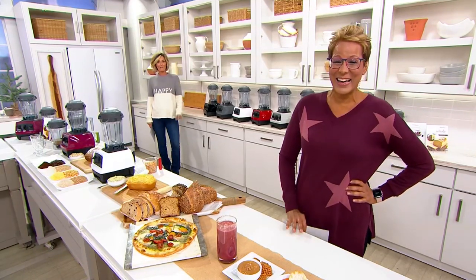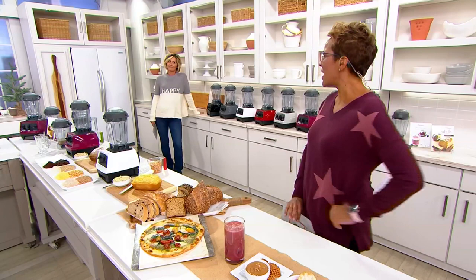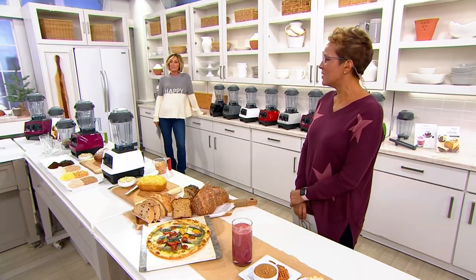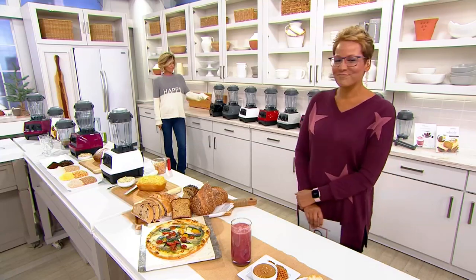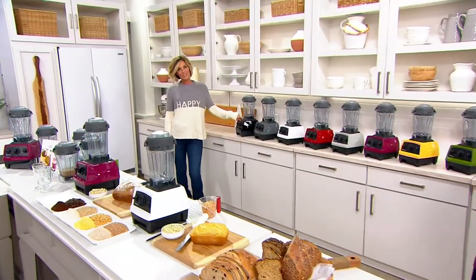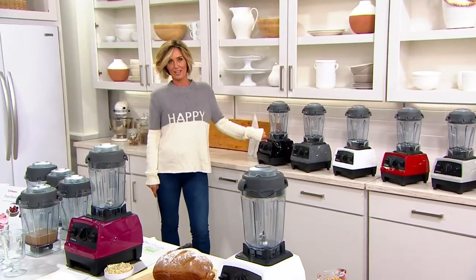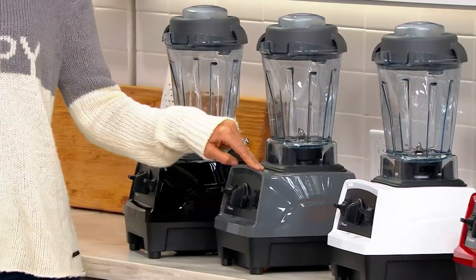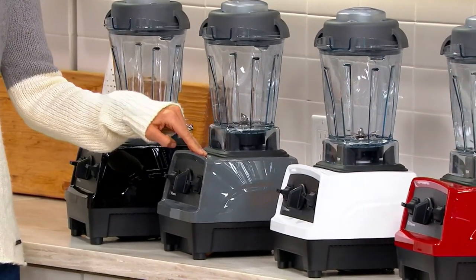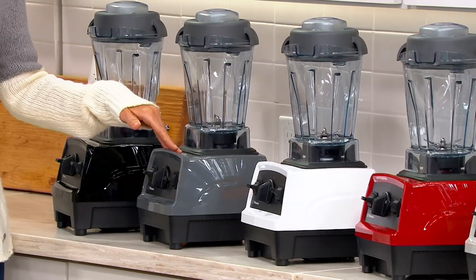Final presentation on the final Vitamix Today Special Value of the Year. 16,000 of these have been picked up. Here's what we have left. Black: we started with 3,700 and have 300 left that we can ship to you right now, and then that is it. If you want the slate, we have 84 left — that ships to you December 5th, and then it's gone.